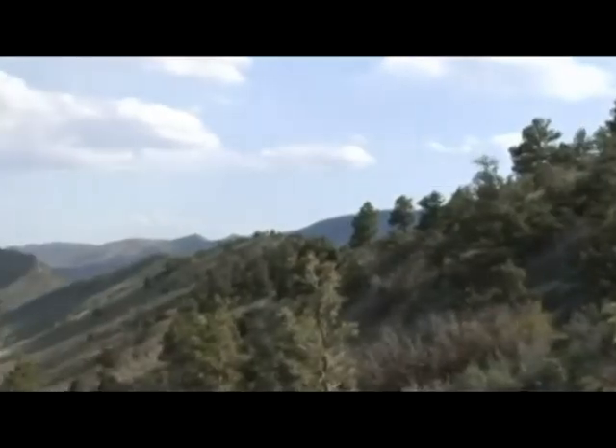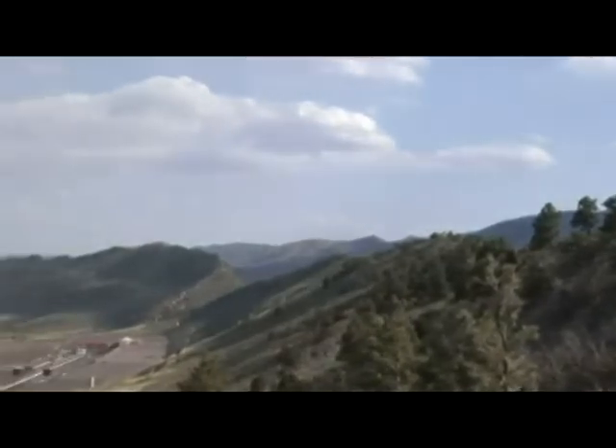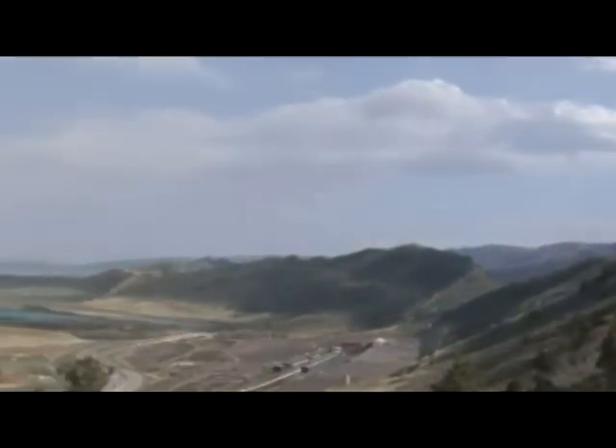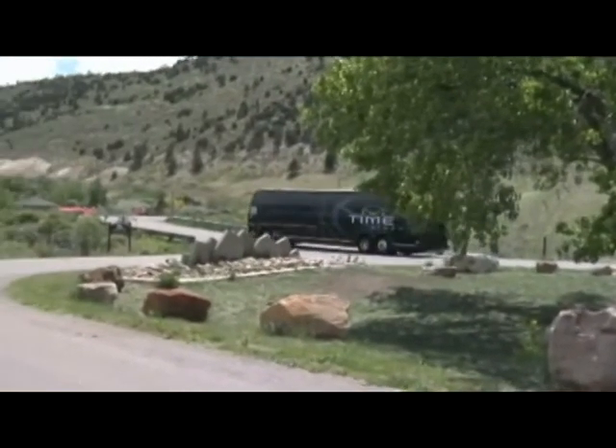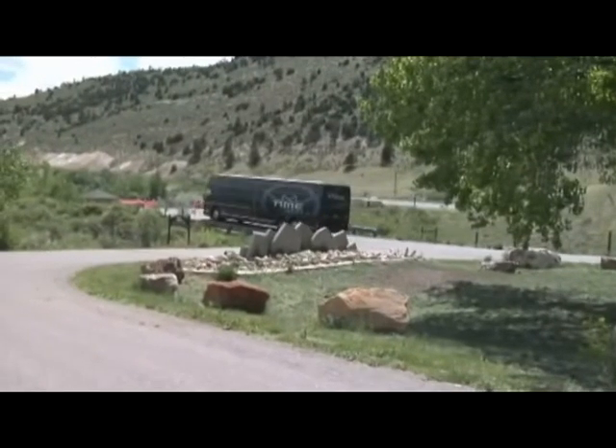The ridge, also called the Outdoor Classroom by folks here, is where the Rocky Mountains meet the high plains. The area has been used by several generations of teachers and scientists as an outdoor geology and ecology laboratory for students of all ages, and has been recognized for its uniqueness back in 1973.